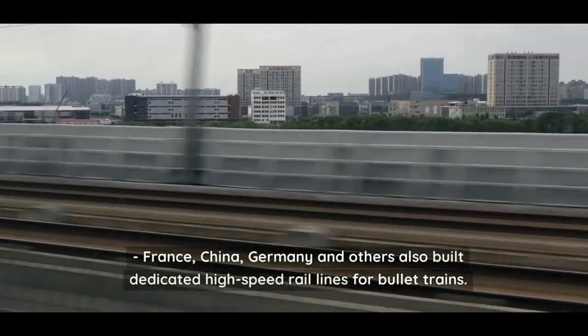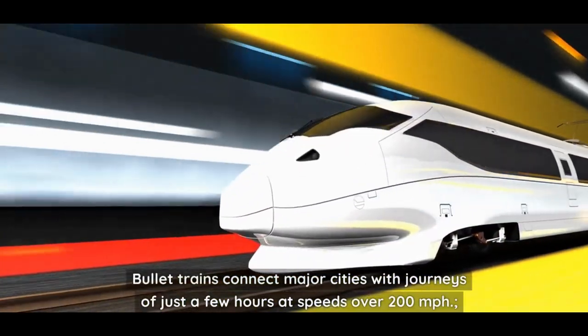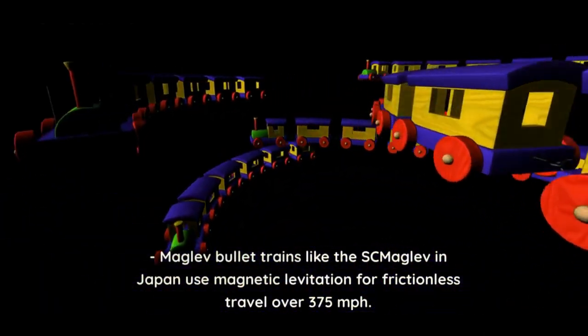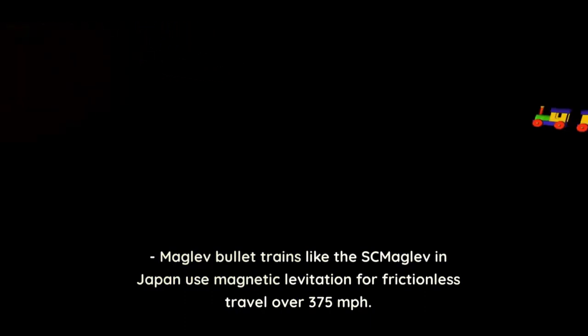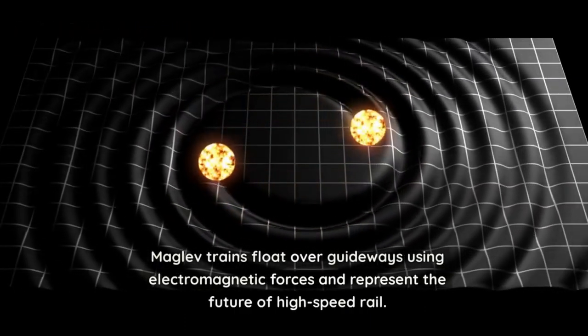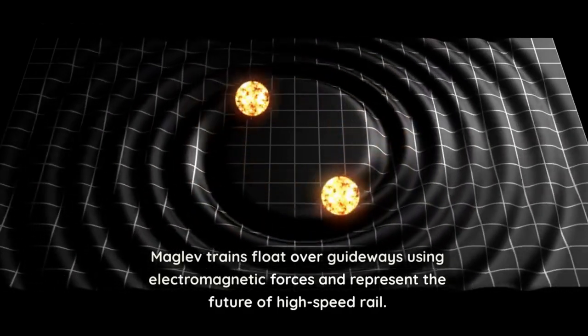Bullet trains connect major cities with journeys of just a few hours at speeds over 200 miles per hour. Maglev bullet trains, like the SC Maglev in Japan, use magnetic levitation for frictionless travel at over 375 miles per hour. Maglev trains float over guideways using electromagnetic forces and represent the future of high-speed rail.